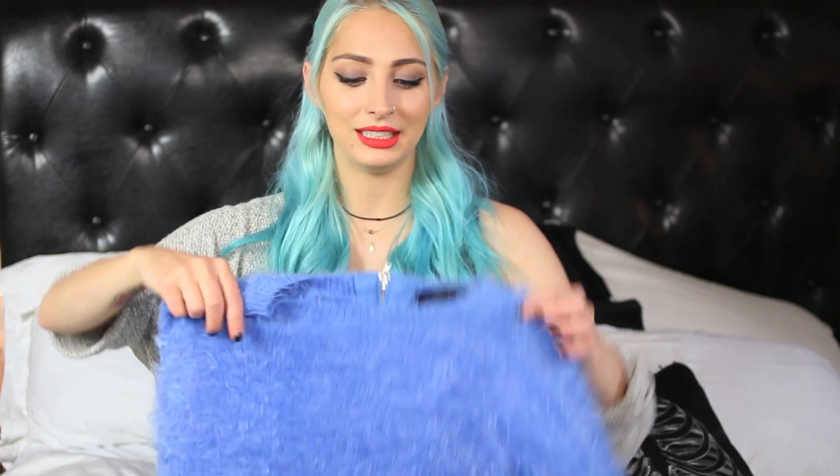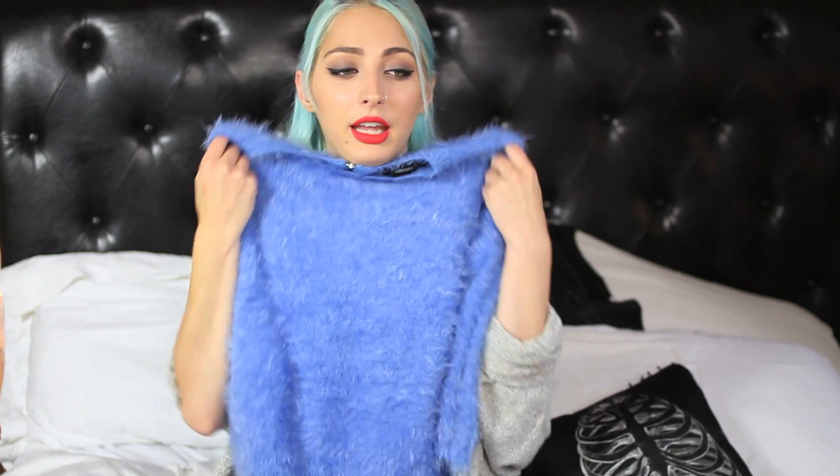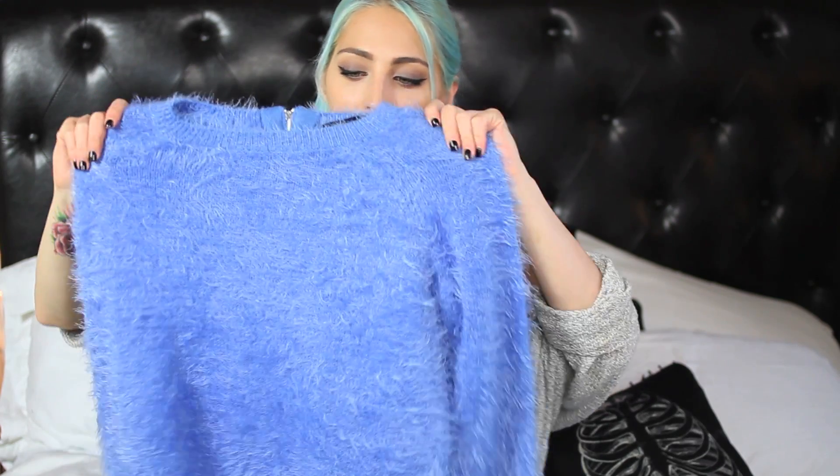Next, I went to Forever 21 and I did the normal Forever 21 walkthrough where I grab a ton of things that I think I'm going to love, take them into the changing room, and come out with one item. So I picked this one — it was a really good price for being a sweater. It's not cropped but it's not a long sweater either and it has a little zipper in the back. I just love sweaters. I'm a sweater freak, pretty much.